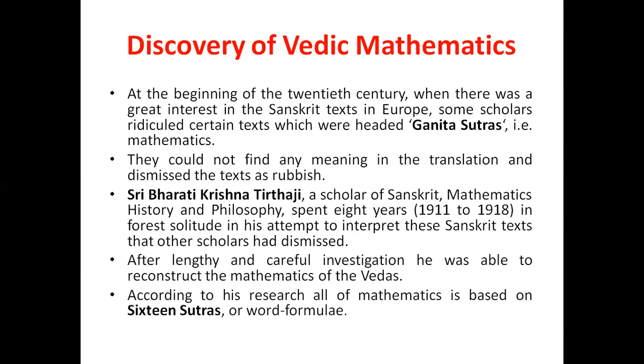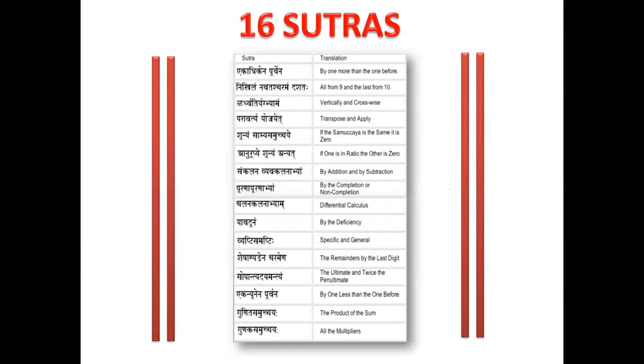According to his research, all Mathematics is based on sixteen Sutras. Sutras refers to word formulas. What you see on the left hand side is in Sanskrit, that is the original, and the right hand side is the corresponding translation in English. The first Sutra is 'by one more than one before.' The second Sutra is 'all from nine and last from ten.' The third Sutra is 'vertically and crosswise,' and so on. Note that one Sutra can be applied in many different calculations.